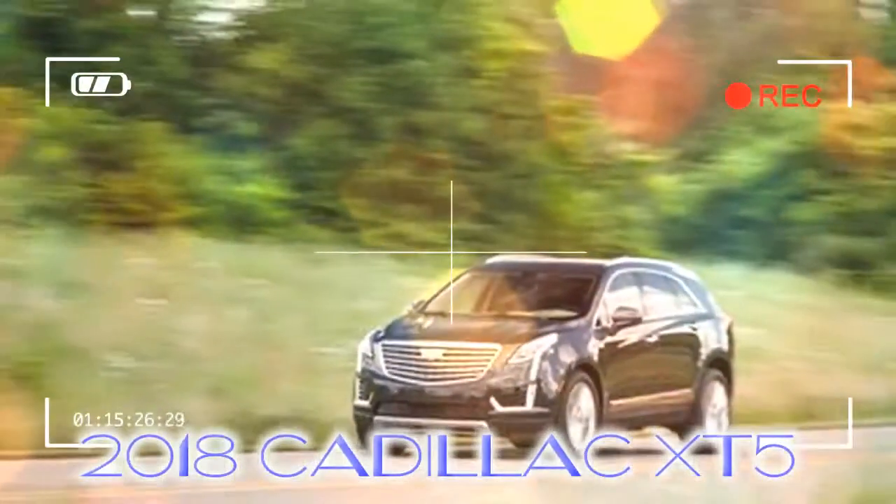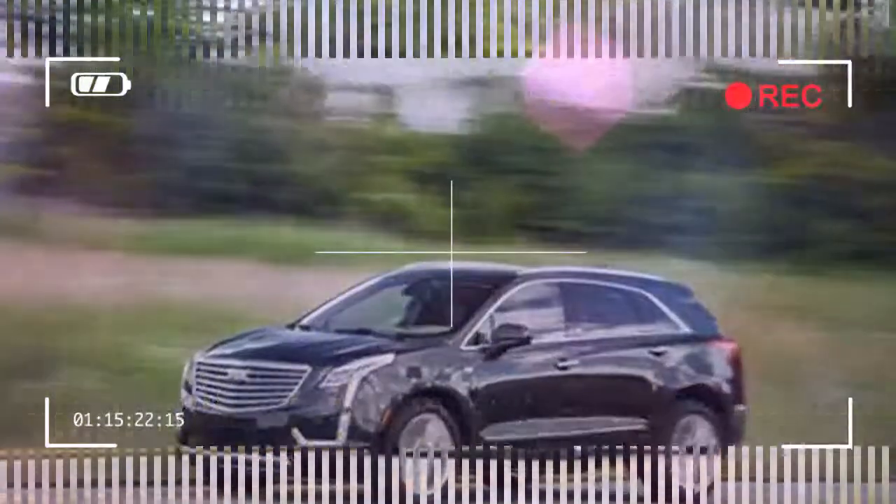The XT5's engine and transmission do little to disturb the serenity of the cabin when cruising, but lack refinement when pushed hard.